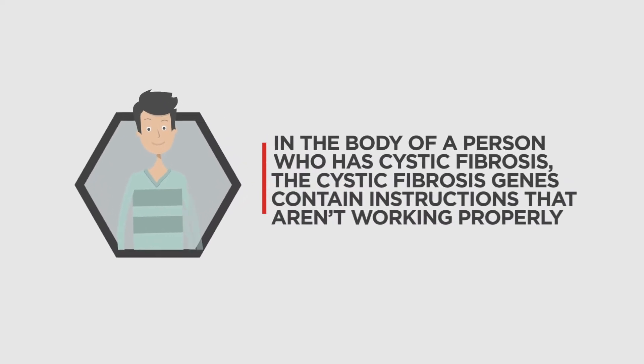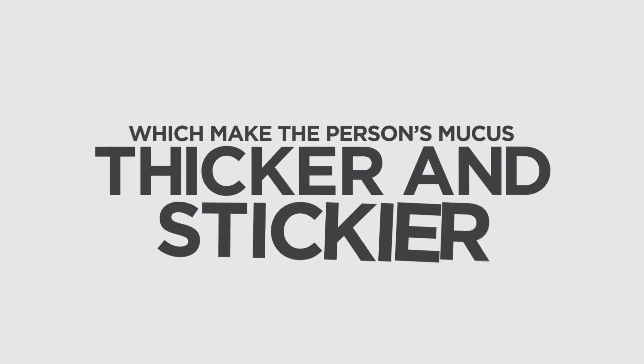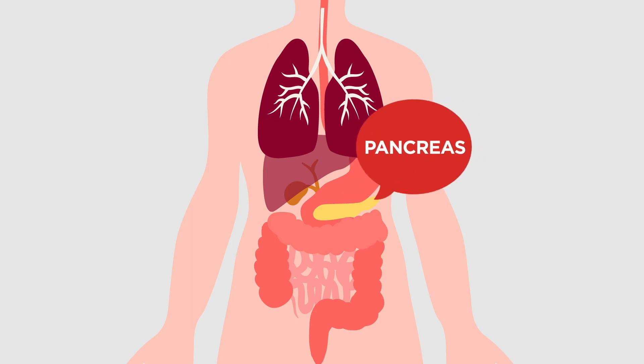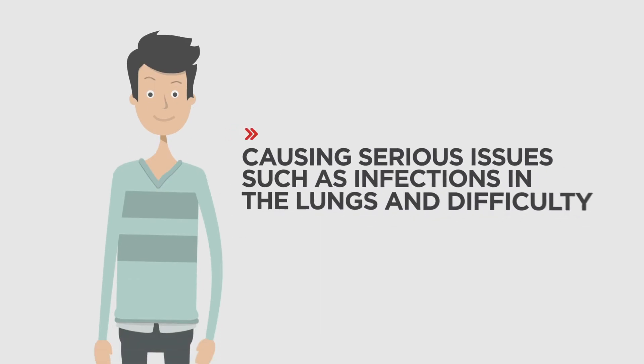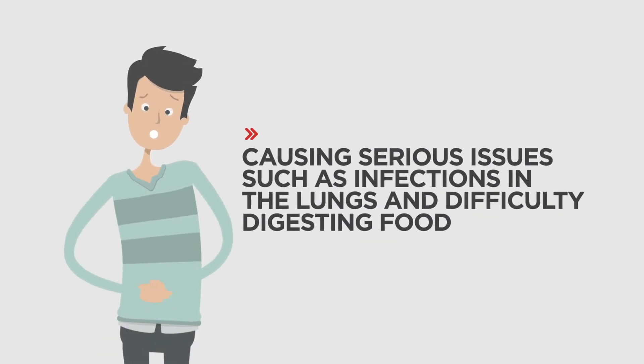In the body of a person who has cystic fibrosis, the cystic fibrosis genes contain instructions that aren't working properly, which make the person's mucus thicker and stickier. The thick and sticky mucus clogs parts of the body such as the lungs, the gut and the pancreas, causing serious issues such as infections in the lungs and difficulty digesting food.